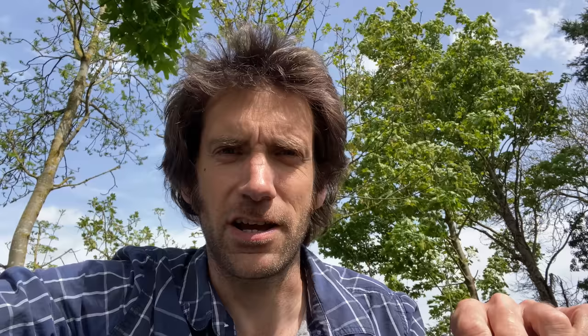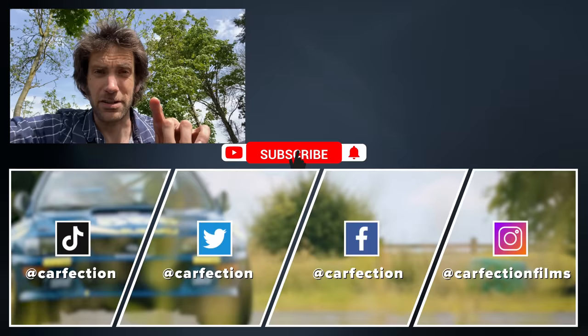We are so close to hitting a million subscribers on Carfaction — if you haven't already, please hit the subscribe button and the bell notification icon. Also, if you want to have a look at our GT4 RS film to refresh yourself on what that car's like, just hit the link. Thank you very much for watching — see you next time.